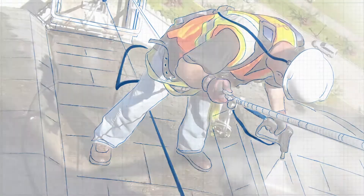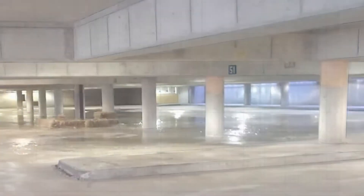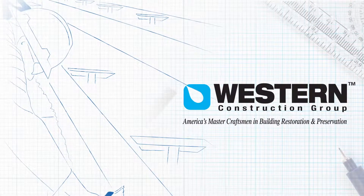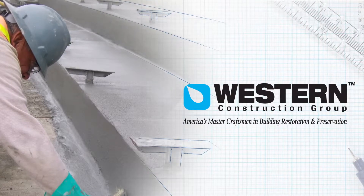For nearly 100 years, Western Construction Group has been the industry standard in craftsmanship and quality, and we serve numerous industries and organizations from our 35 offices across the United States. Western Construction has the experience and manpower to complete even the largest projects.